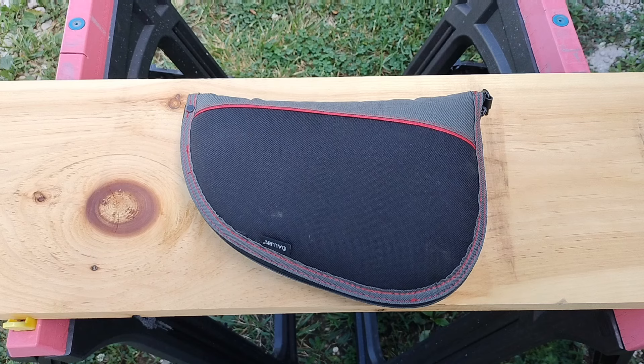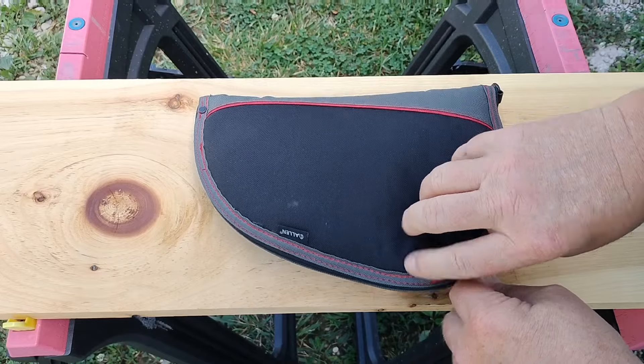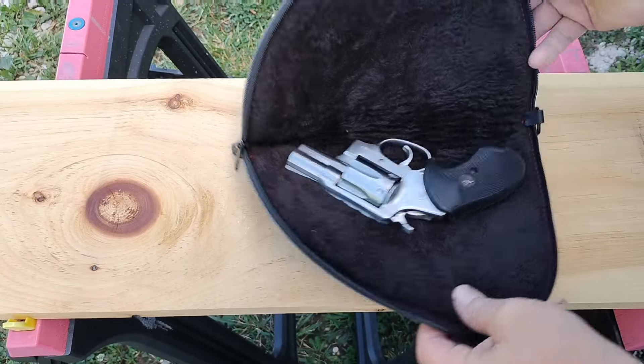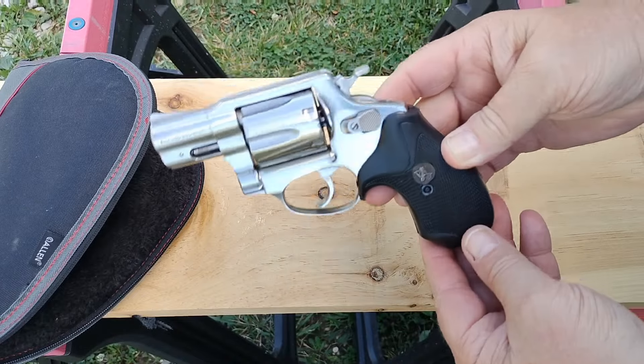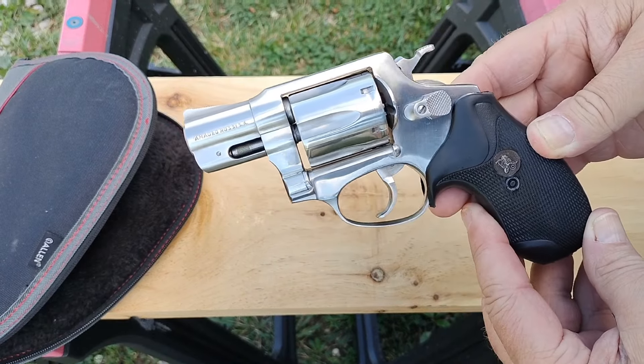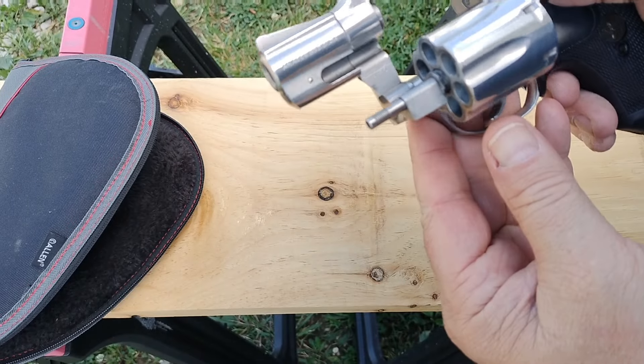The trade bug's been biting at me again, so I made a trade, and I'm going to show you what I came up with. What we have here — and I traded for this — it came with this little pistol rug. This is a used gun, but what I got was the Rossi.